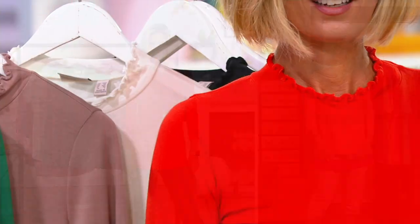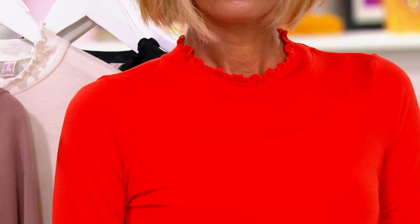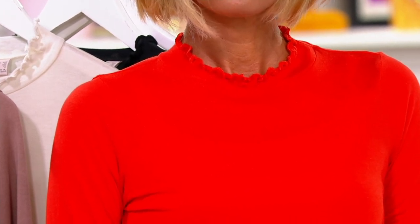Look at Kirsten in that Poinciana. A lot of people see a bright color like that and they're like, I think it'll overpower me. Kirsten, you're blonde and you've been a little sunkissed, but it looks so gorgeous on you. Lori picks these colors that are so universal.